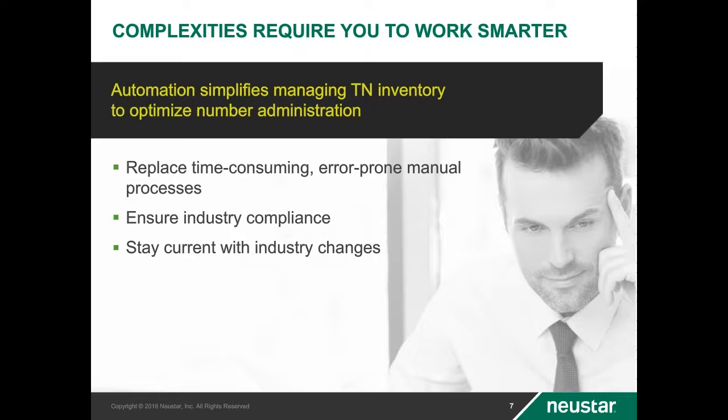Elimination of dual assignments and reduced fallout. Automated generation of NREF reports to include utilization, forecasting, and validation checks for completeness and accuracy. You need the ability to know how your inventory is utilized in real time and to be able to generate reports as needed. Reduce manual effort and swivel chairing by automating the ordering of blocks from the pooling administrator — from identifying when and where new blocks are needed to automated ordering and inventory loading processes. Similarly, automated LNP contaminant processing when pooling and donating blocks.